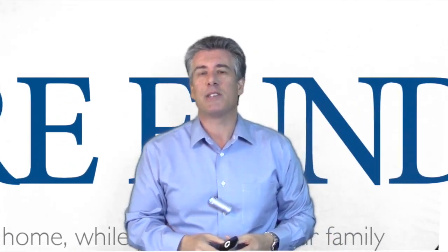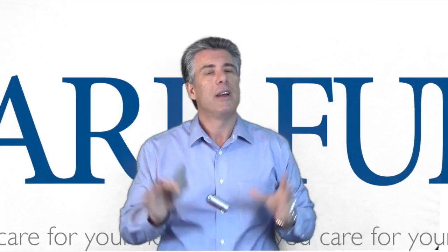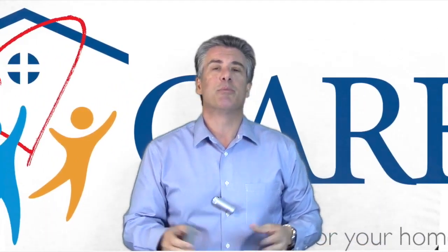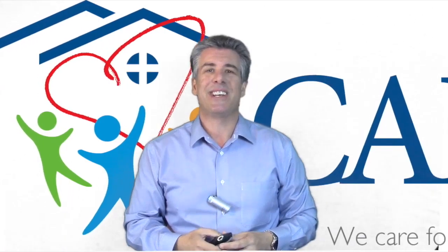First I wanted to thank everybody who contributed to our Care Fund drive last month. We raised over $6,000 for the Care Fund organization. Thank you to everybody who bought raffle tickets and bid on prizes and just came out to our events. We really appreciate it. We couldn't have done it without you guys — looking forward to seeing you again next year.